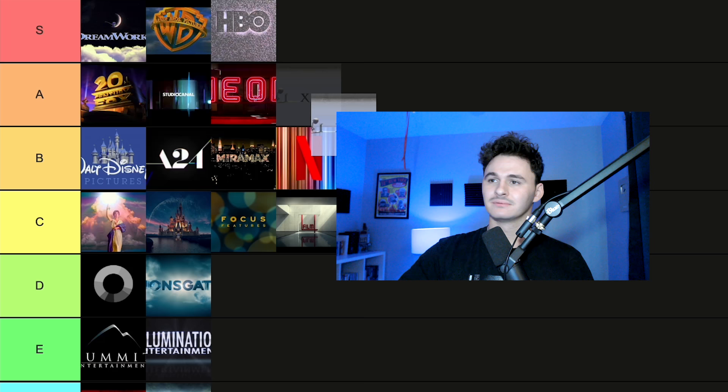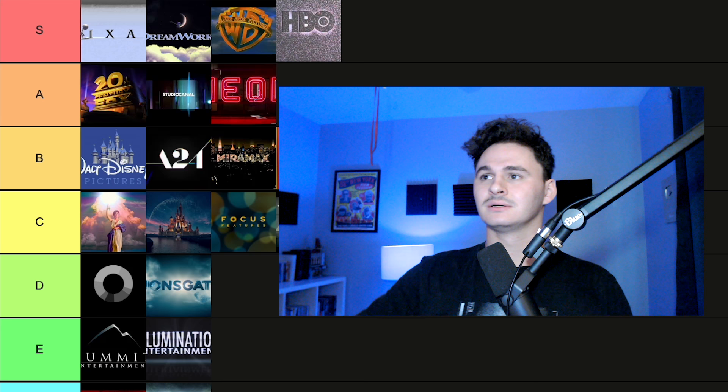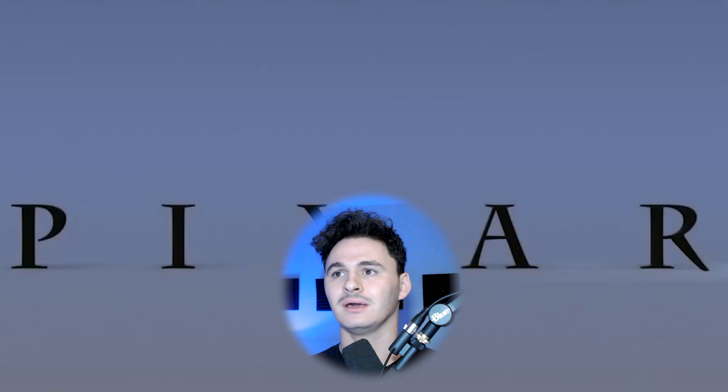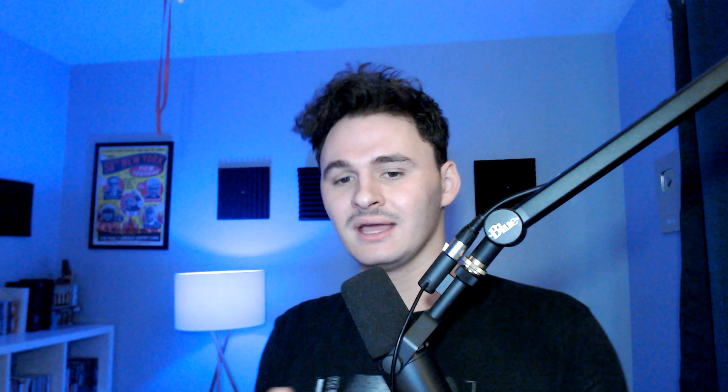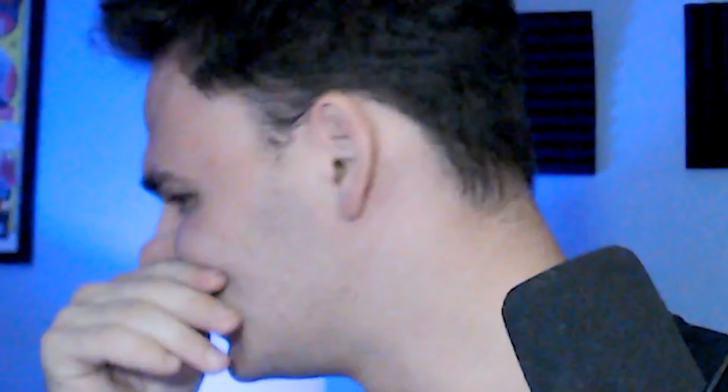Pixar. Let's just — don't even. Pixar is one of the greatest production company openings ever. I might as well put everything else a step down and put Pixar in its own thing. It's simple, it's catchy, it's lighthearted. It does not need an upgrade ever. It doesn't have music but it's got a rhythm to it in such a simple, cute way. It nails the mission of the company — bringing objects to life, looking at the world in a fun, lighthearted way. That's Pixar.